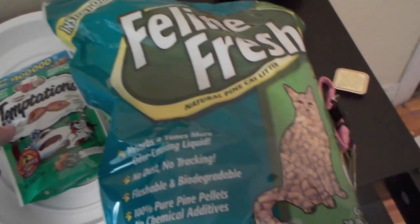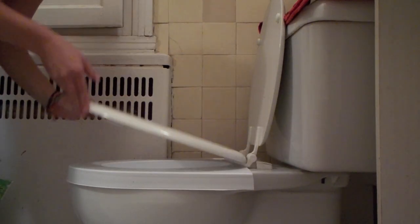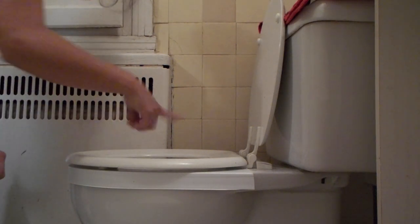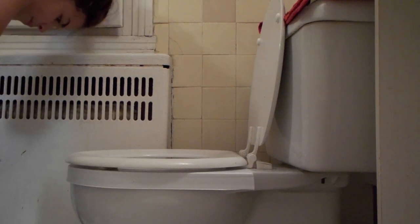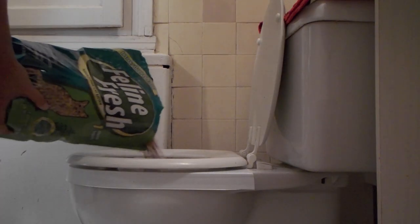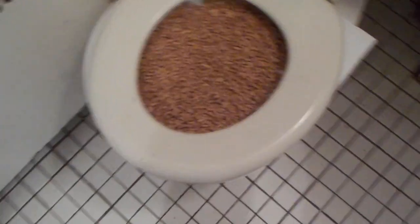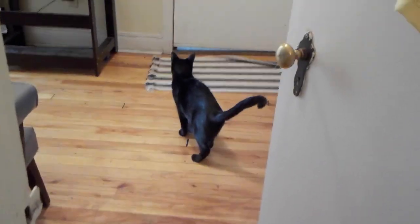Now let's try this out. Okay, that's what it looks like. So hopefully she'll enjoy it.